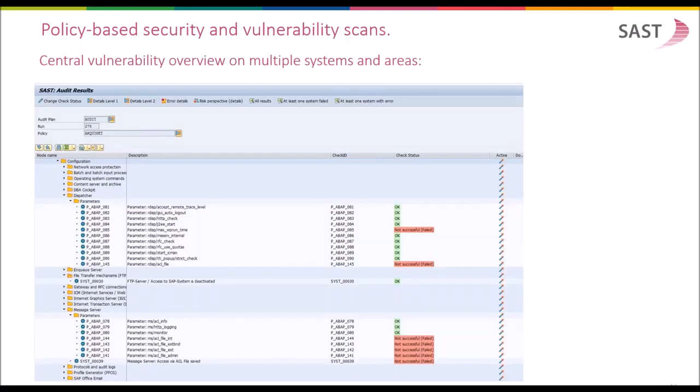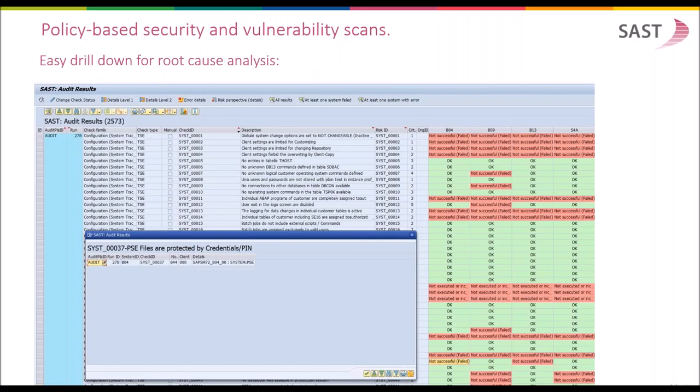Policy-based security vulnerability scans make it easy to detect critical settings and authorization assignments. The SUST functionality allows central scanning of multiple connected systems, and the visualization is very simple — focused on green, red, and yellow. Green means the check was okay. Red means the check failed — there's a vulnerability in your system. Yellow means a vulnerability has been detected but the risk has been accepted or mitigation activities have been started. You can also drill down to the root cause of a finding directly, down to the level of setting, parameter, software version, or user to find out why a security check failed.